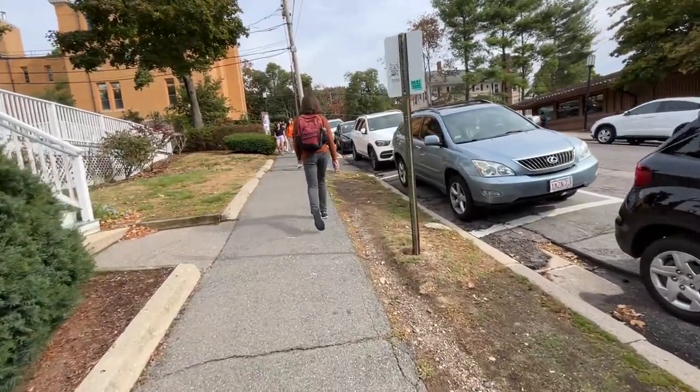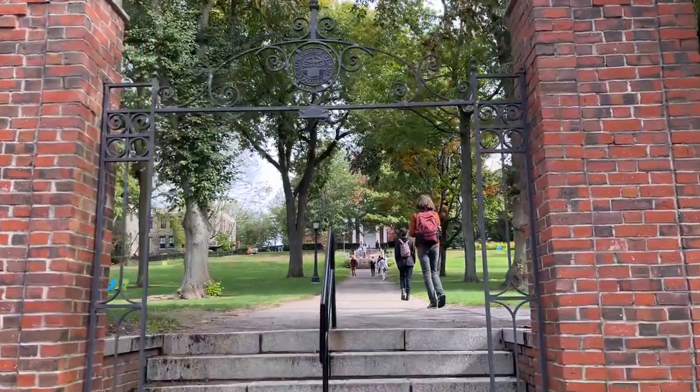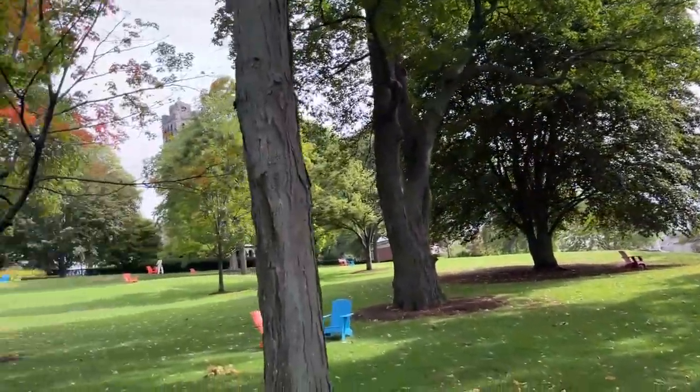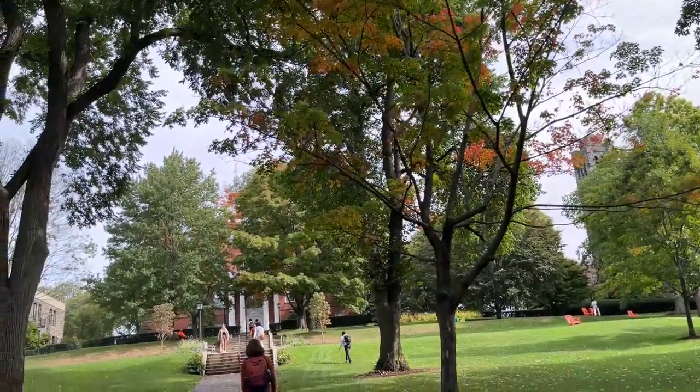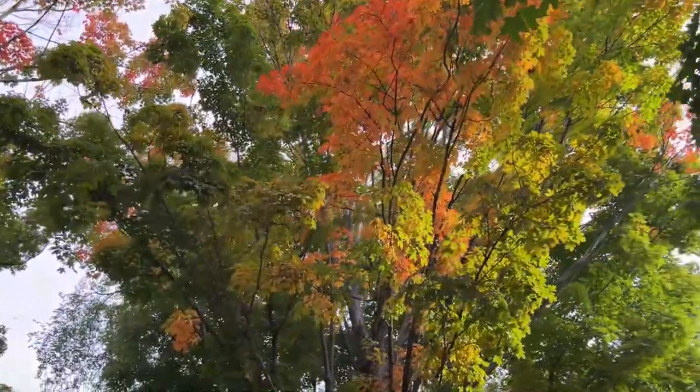Next I head to class at 10:15. Class starts at 10:30 but the walk takes about five to seven minutes. Can we just take a moment to appreciate how pretty campus is in fall? Everything is so colorful — I just really like fall, it's my favorite season.